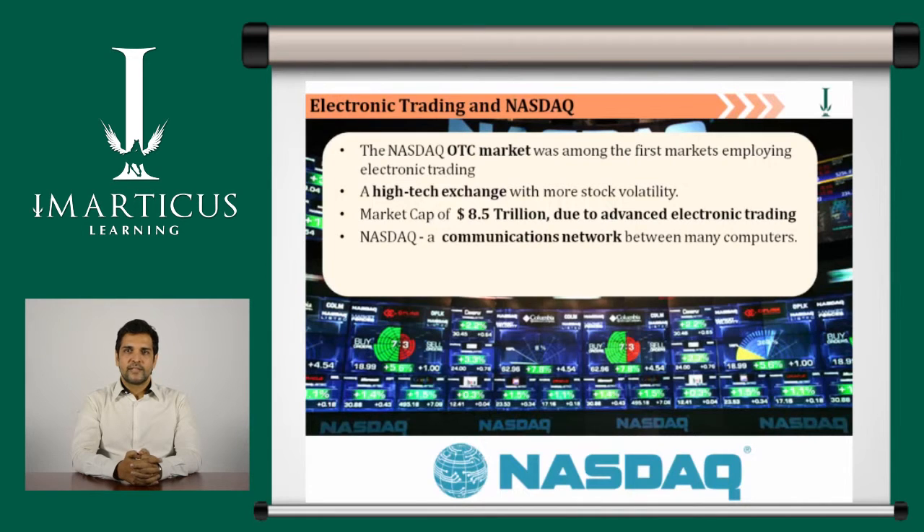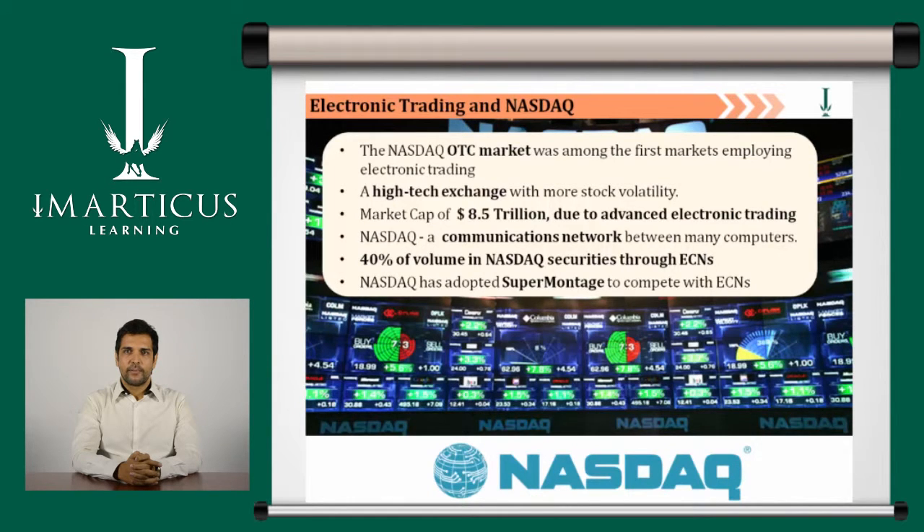Rather than being an auction market, the Nasdaq is a communications network between thousands of computers. ECNs accounted for approximately 40% of volume in Nasdaq securities. In order to avoid competition from ECNs, Nasdaq has adopted Supermontage, which is Nasdaq's communication network.